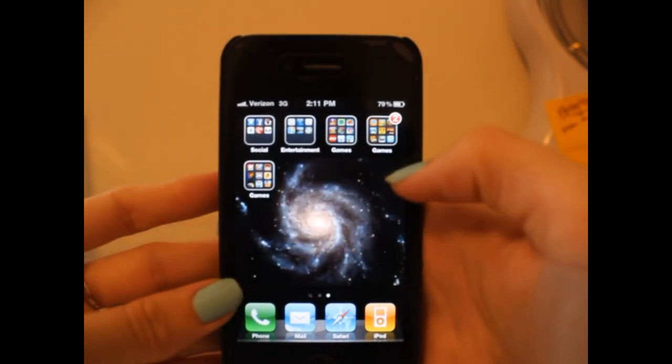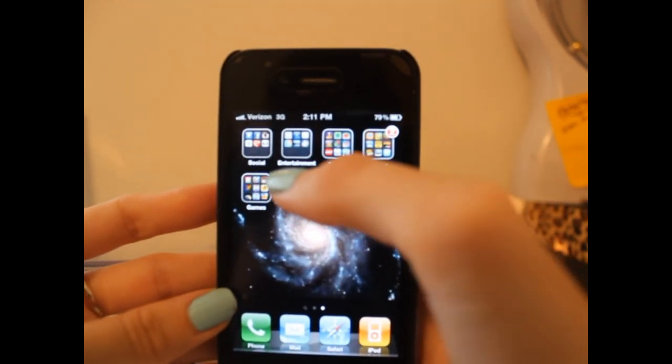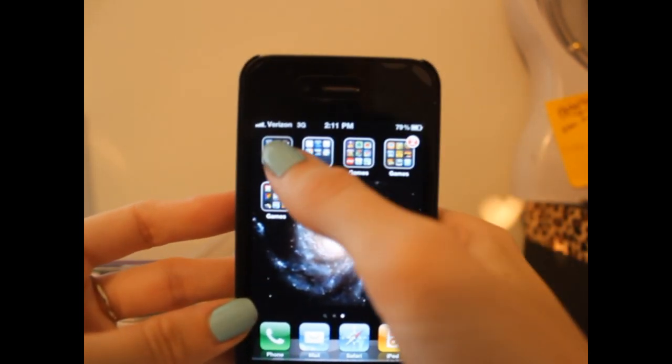My next page has all these folders. I love folders, I use them often. The first folder is called the social folder.